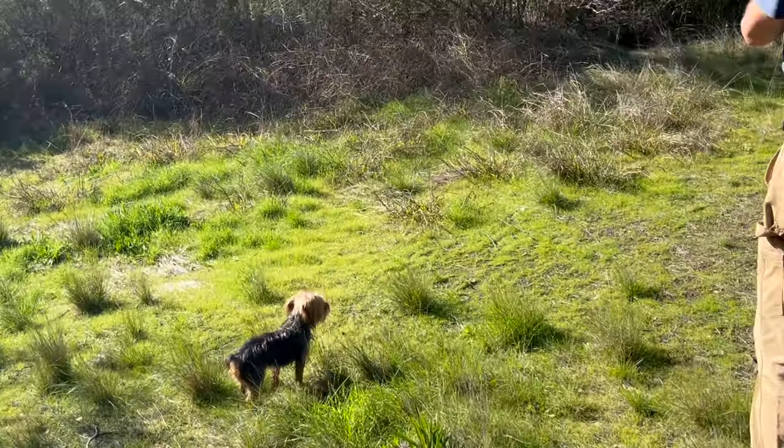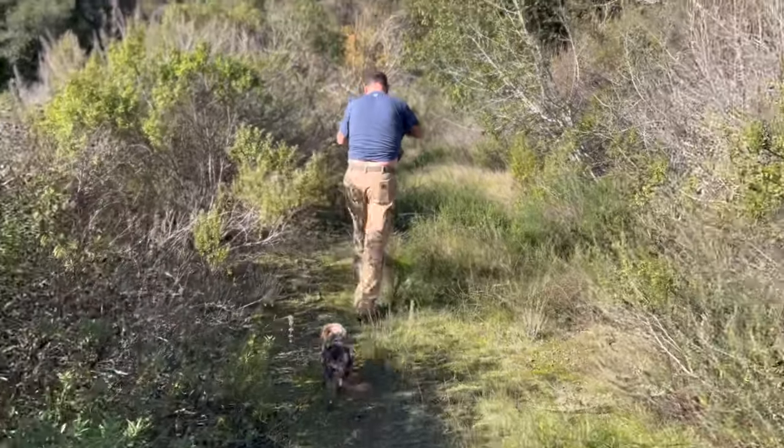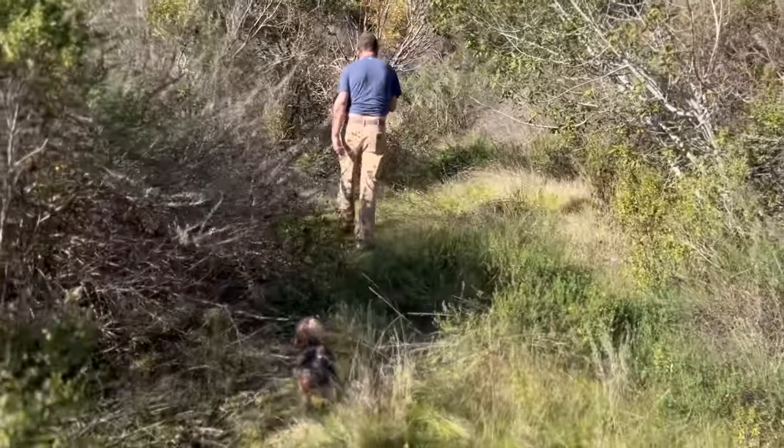Little Yorkshire terrier. Me and my dad are trying to figure out if we could somehow train the little Yorkie Stevie here to find the mushrooms.